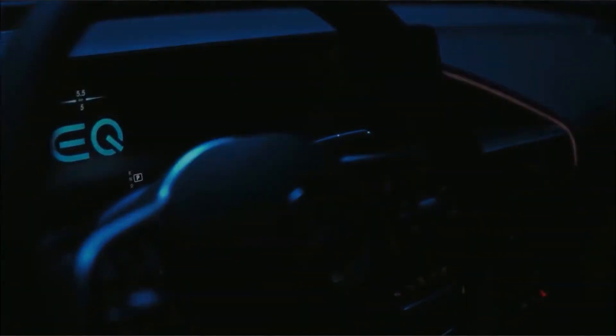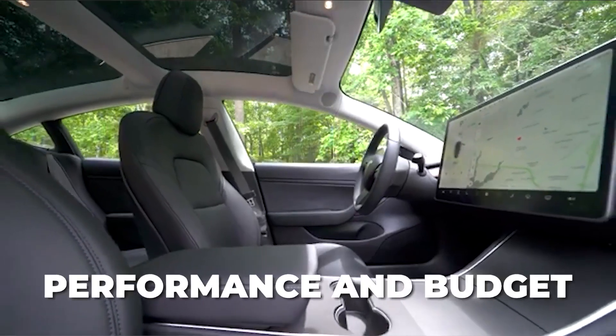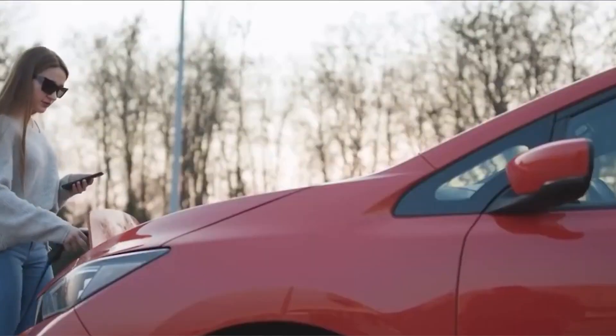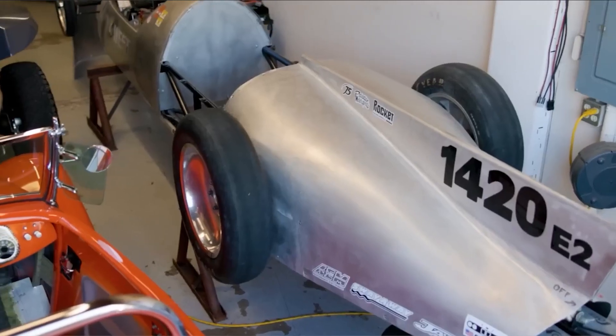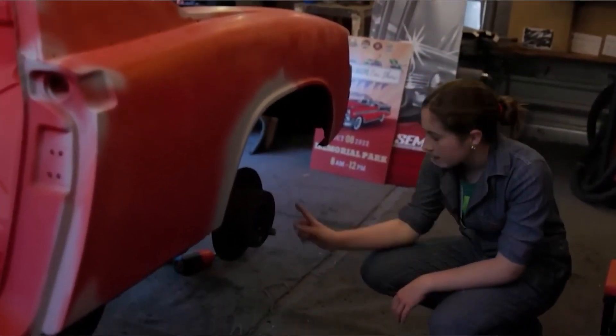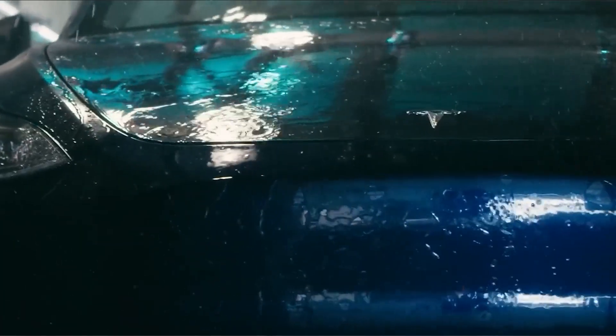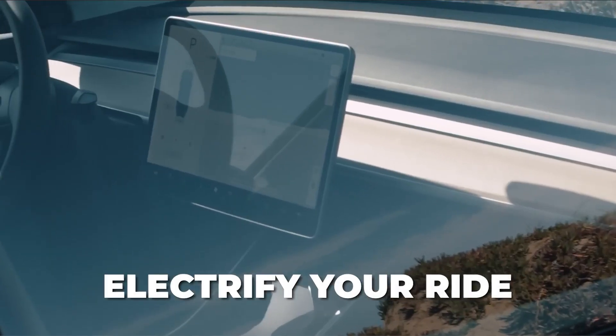The heart of your electric car lies in its electric motor. Choose a suitable motor that aligns with your desired performance and budget. Install the motor in place of the internal combustion engine, ensuring it aligns with the transmission system. Seek professional guidance to ensure a seamless integration and optimal power delivery to your wheels.